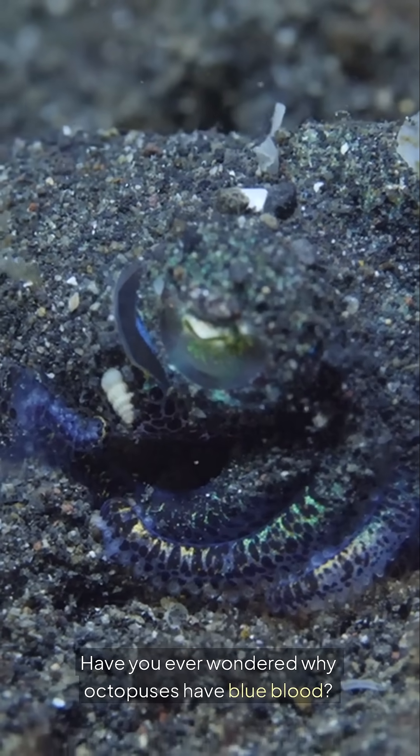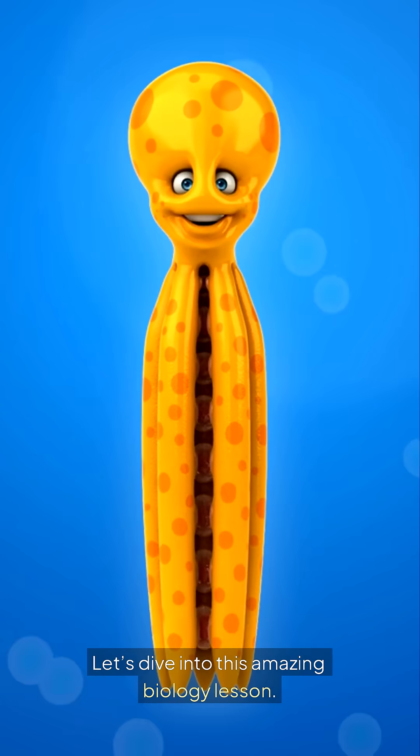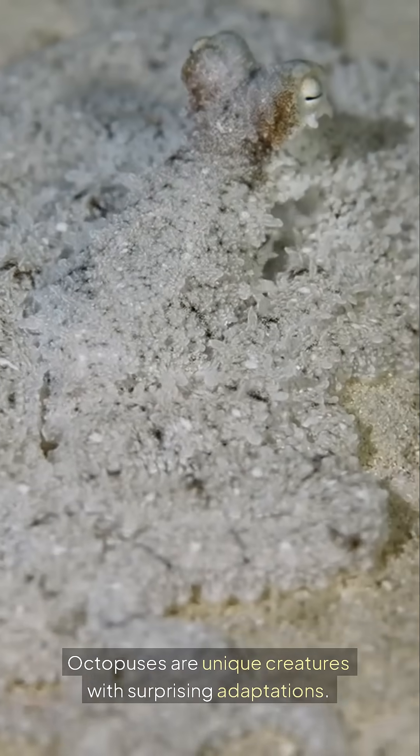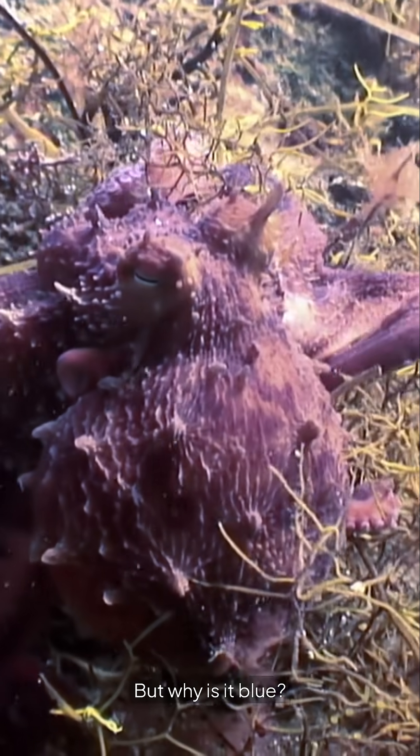Have you ever wondered why octopuses have blue blood? It's fascinating. Let's dive into this amazing biology lesson. Octopuses are unique creatures with surprising adaptations. One of the most notable features is their blue blood. But why is it blue?